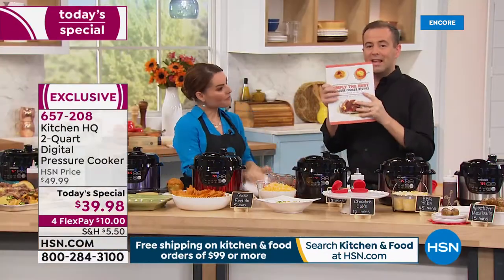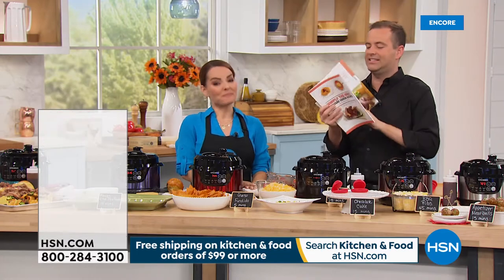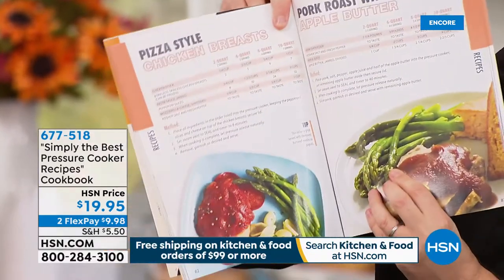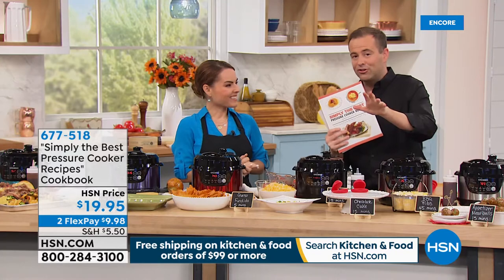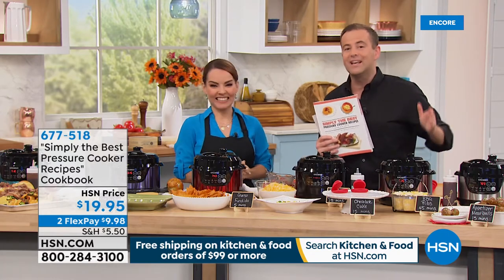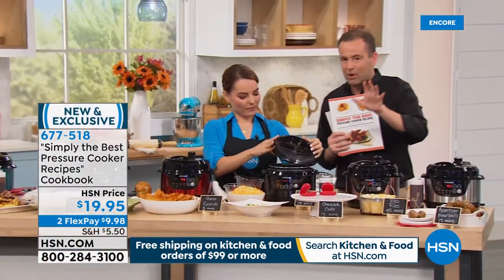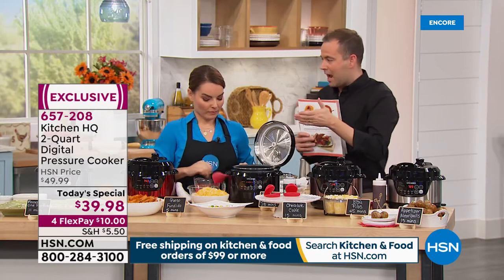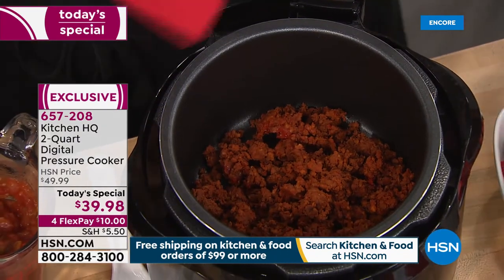If you're ordering the pressure cooker and it might be your first time, we have Simply the Best Pressure Cooker Recipes available tonight — a wonderful cookbook designed to be so easy, with beautiful full-color pictures and a very user-friendly layout. This is the only pressure cooker Today's Special of the year from Kitchen HQ. You can't find it anywhere else. It's $39.98 to get it home. Think ahead to a housewarming gift, a wedding gift, Christmas presents — what can you buy for $40 and get change?